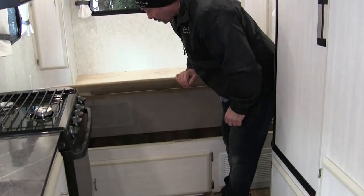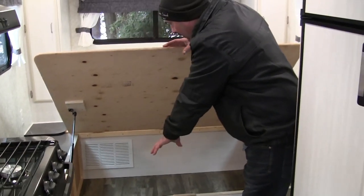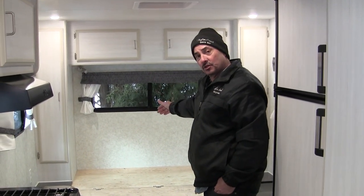It still has all the storage underneath here. And being that our freshwater tank is slung underneath the coach, it gives them a big open storage spot here, along with the storage spot out the back that's accessed from the outside, which we've sectioned off.